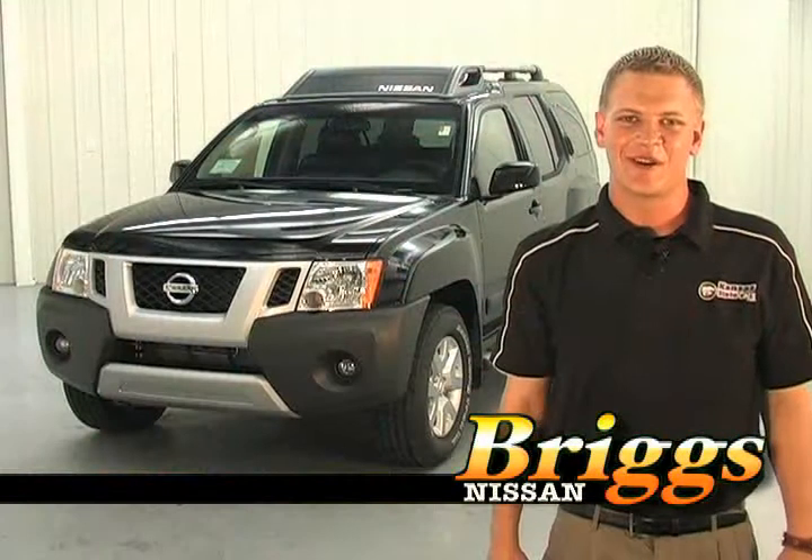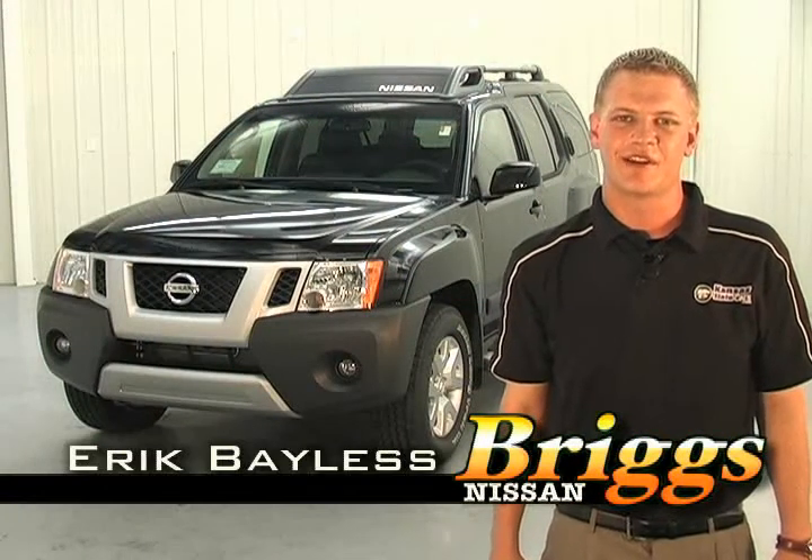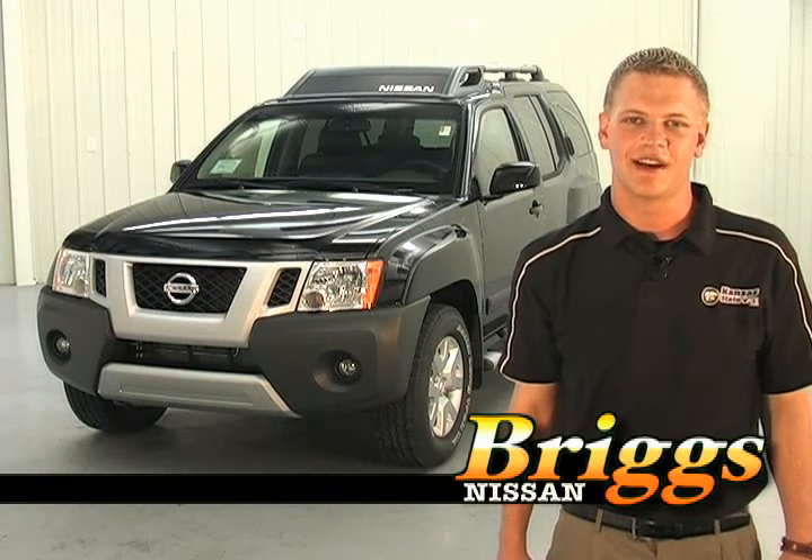The 09 Xterra also comes with a tow package. If you have any further questions, please contact me, Eric Bayless, at BriggsNissan.com.